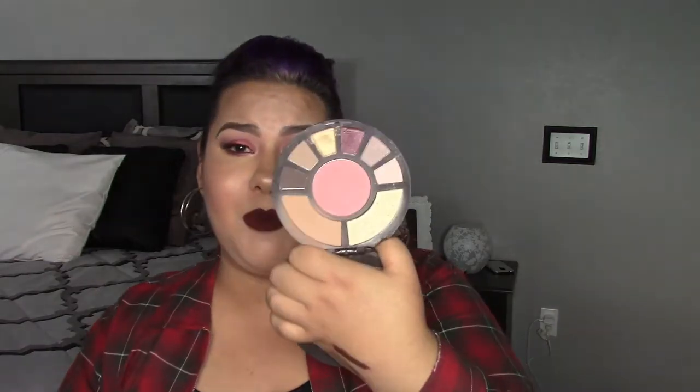For palettes, I've been loving the Tarte Rainforest After Dark palette since I first bought it. I know it's not new, but as fall comes I always gravitate toward it. It was recently on sale at Ulta for about $24 — when I got mine it was around $30. I really recommend picking it up, especially for fall.